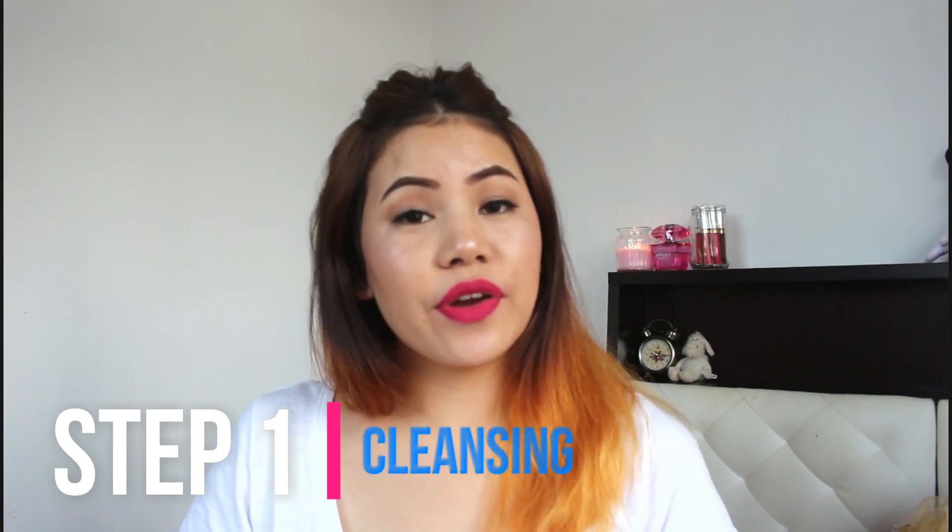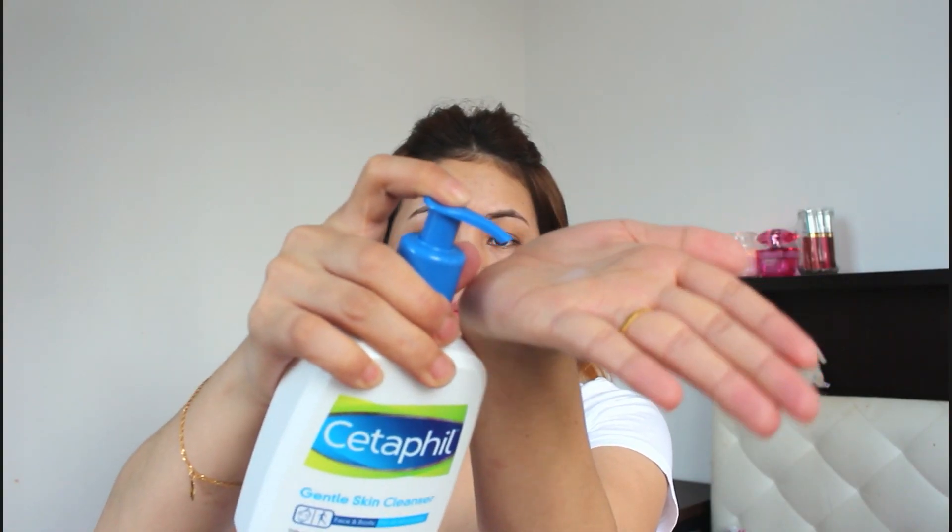I want to talk about cleansing — it's very important to remove your old makeup and clean your face before you go to bed. What I do is I take two to three pumps of cleansing milk, lather it on my fingers, and massage into my face in a circular motion for about 20 to 30 seconds, then wipe it off to remove any makeup or dirt.